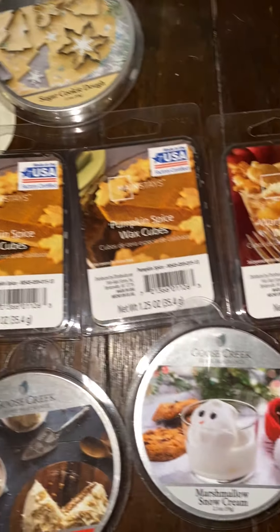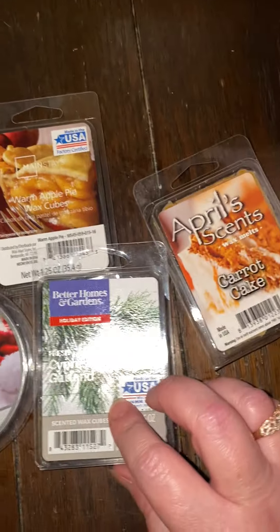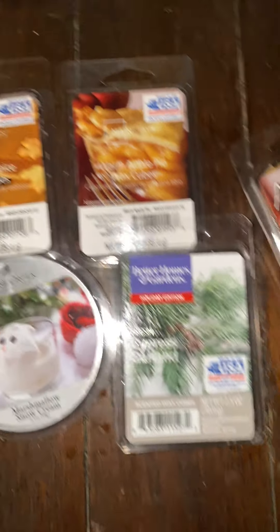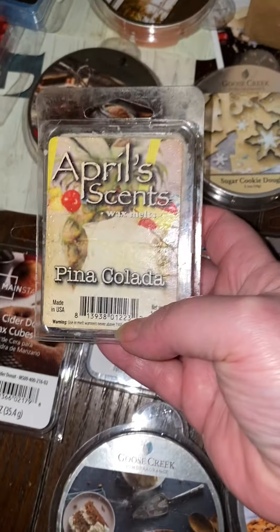From Goose Creek: pumpkin, angel food cake, emotional snow cream, carrot cake. Then this one's sugar cookie because I like the smells of these throughout the year. Then we got another apple scent and pina colada.